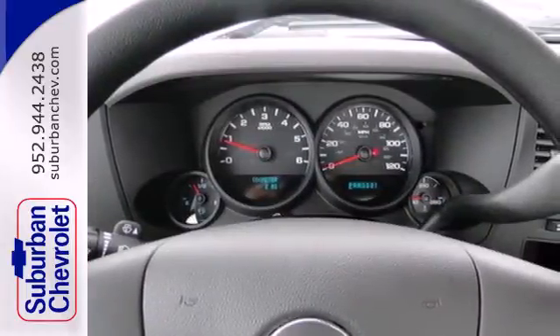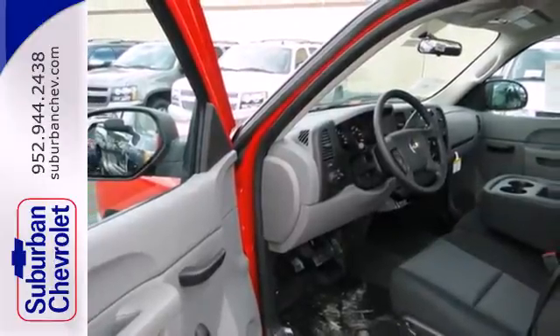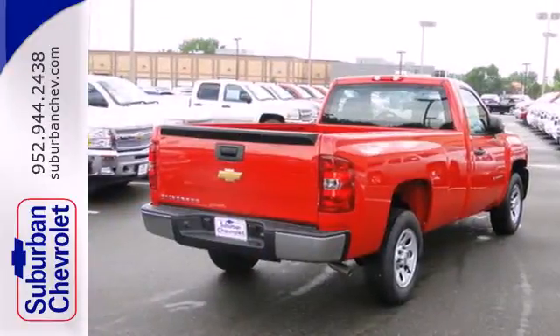This is the perfect truck to haul all of your materials to the job site. This rugged truck handles like a dream. Check out this Silverado today.